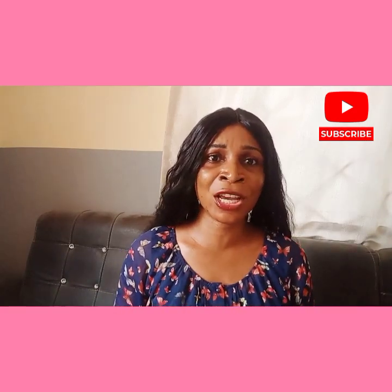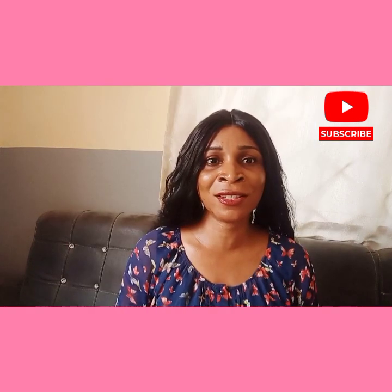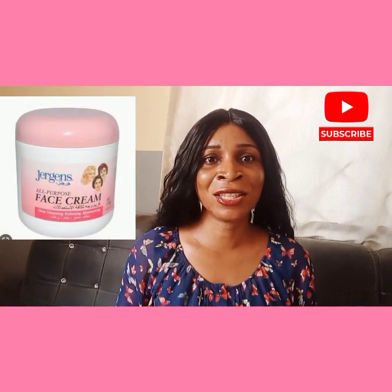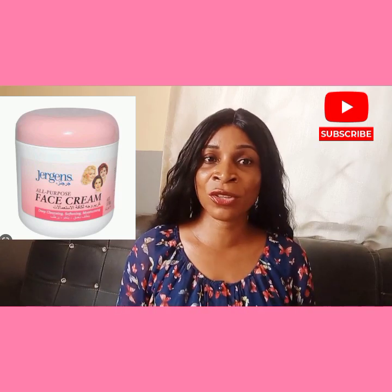The fifth on my list is Jagging's All Purpose Face Cream. This cream is enriched with vitamin E and moisturizes the skin while also helping to even out the complexion. It has a thick, creamy texture that may not be suitable for all skin types — it's best for those with dry skin. It is also very affordable and easy to find at any drugstore.